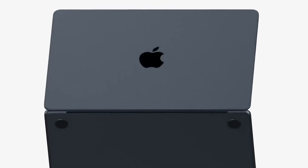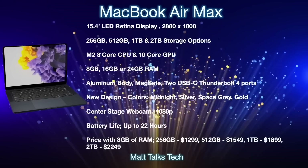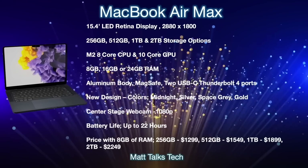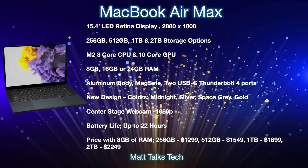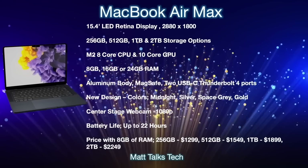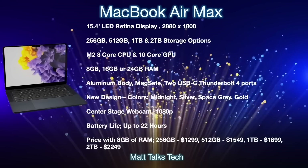Let's do a summary of what the MacBook Air Max will offer and its price. The biggest change is a 15-inch display — specifically a 15.4-inch display, the same size that used to be on older MacBook Pros before the 16-inch model arrived. It will be an LED Retina display with a resolution of 2880 by 1800. There's no mini-LED and no ProMotion, as this sits below the MacBook Pro tier, but that LED Retina display is still excellent.